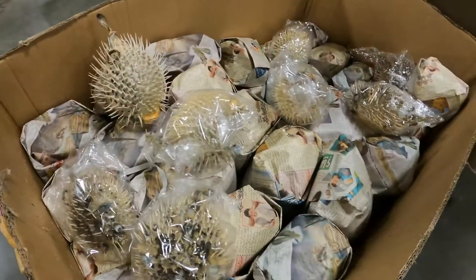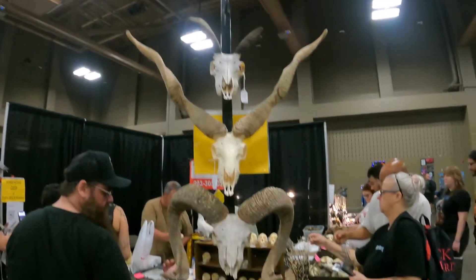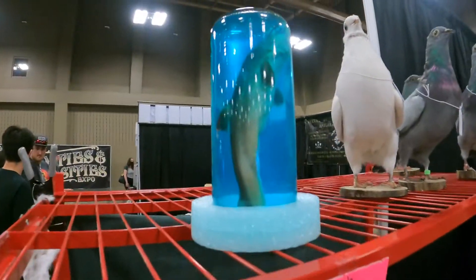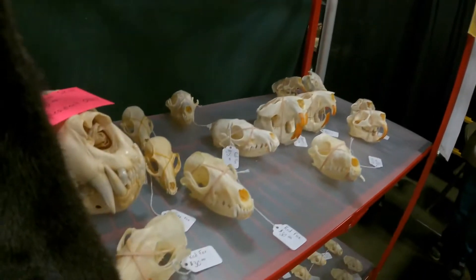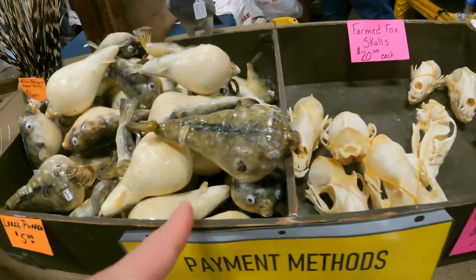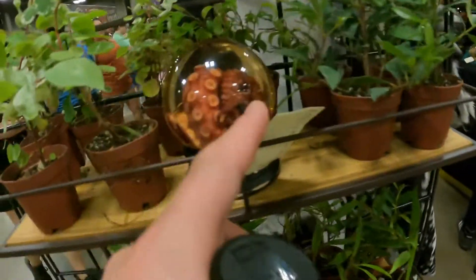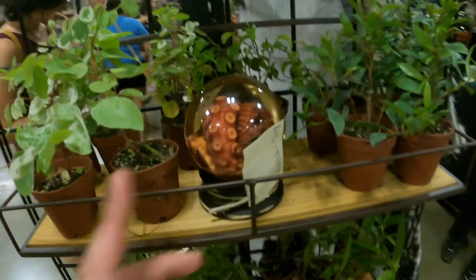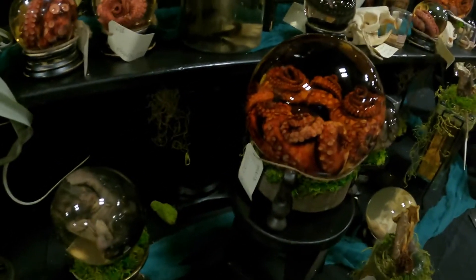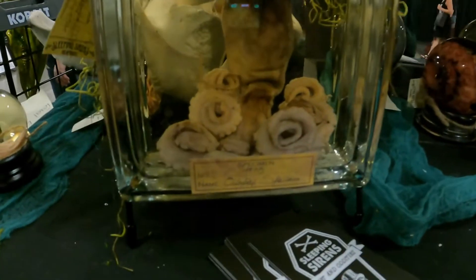Ten dollars each — large porcupine pufferfish with little googly eyes on them. This is the skulls section of the area, very obviously labeled. A lot of various different skulls laid out: hedgehog skulls, pigeon skulls, red fox skulls, coyote skulls, and porcupine quills — those are cute, like the pufferfish before they're puffed. Over here I believe it would be a real squid tentacle, and another one just down here with official labeling. There's like a whole squid right here — the entirety of it in there.